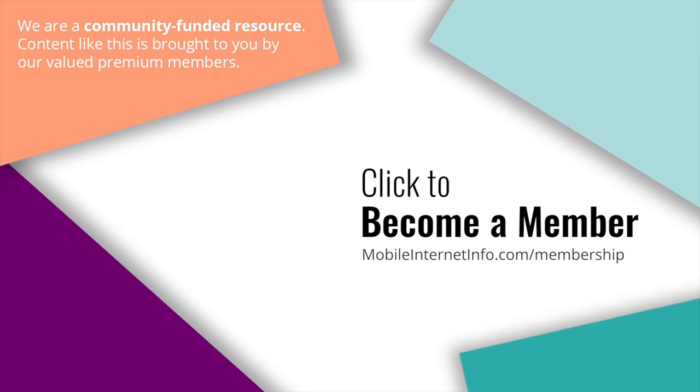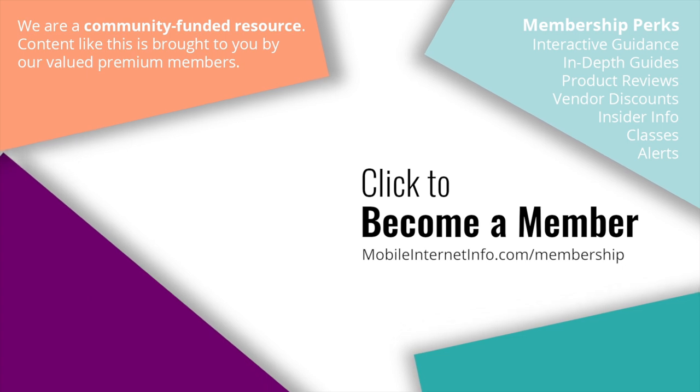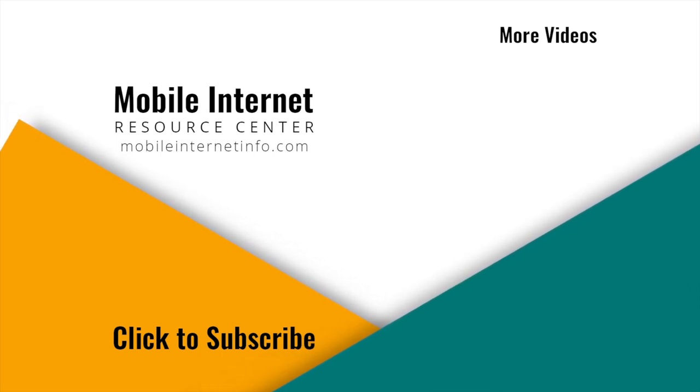These videos are brought to you by our premium members, our mobile internet aficionados — they make it possible for us to track this news and create these videos. If you like this video, please give it a thumbs up, leave a comment, subscribe to our channel, or better yet, consider becoming a member yourself.